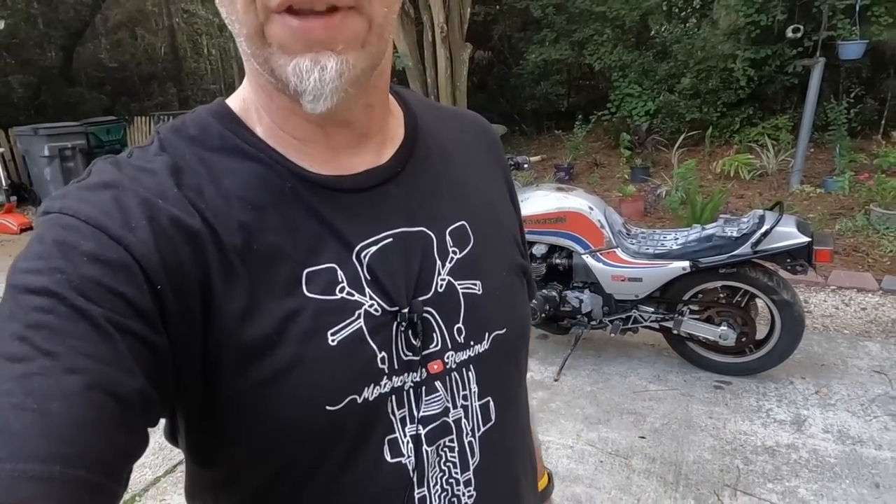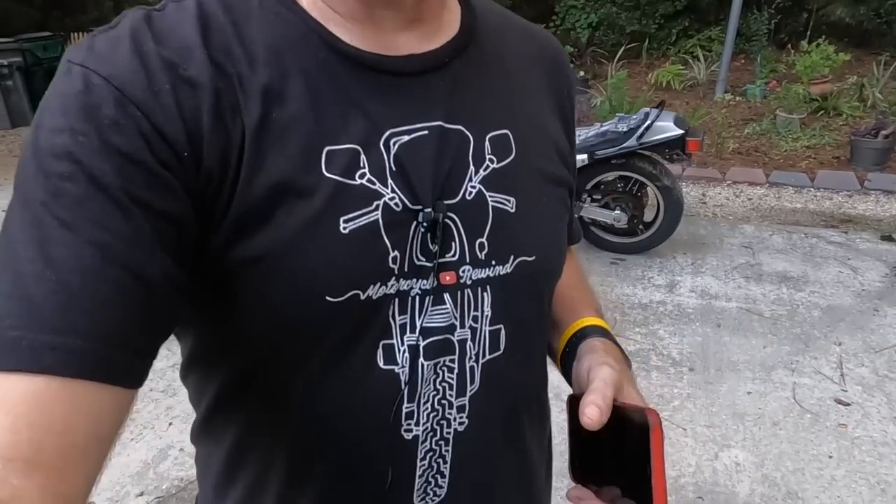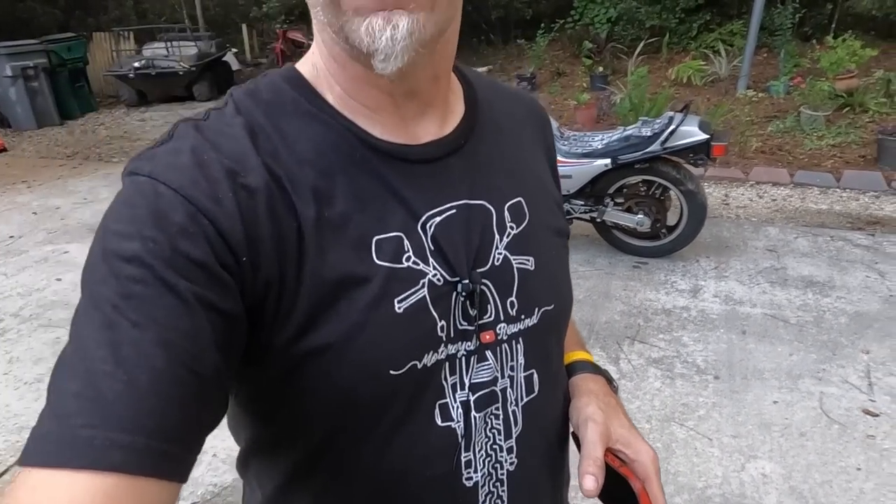What would a GPZ video be without showing the coolest GPZ t-shirt on all of the internet? You too can have one — all you gotta do is click the link in the description and you can get one of the coolest GPZ t-shirts on the internet.